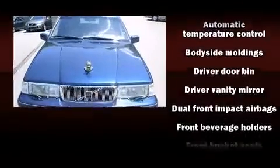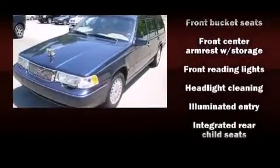Audio features include an AM-FM radio, a cassette player, and six speakers providing excellent sound throughout the cabin.